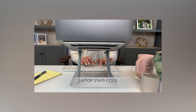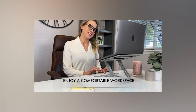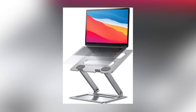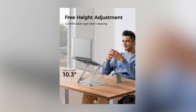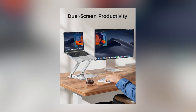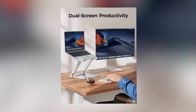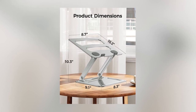Their lightweight and foldable design make them easily transportable, fitting seamlessly into a remote worker's toolkit. The benefits extend beyond ergonomics, as using a laptop stand also aids in optimizing airflow, preventing the laptop from overheating during prolonged use. A portable laptop stand stands out for its ability to enhance both comfort and efficiency, making it an essential accessory for anyone working outside a traditional office setting.